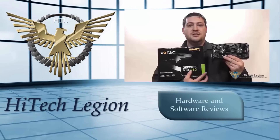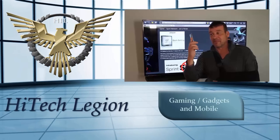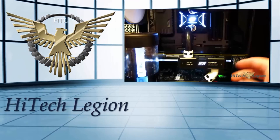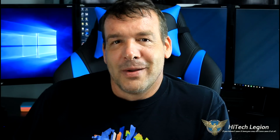Hello everyone, I'm Paul and welcome to Your Legion. Well everyone, it's that time of the year again — the time of the year that we all wait for, for that great launch.